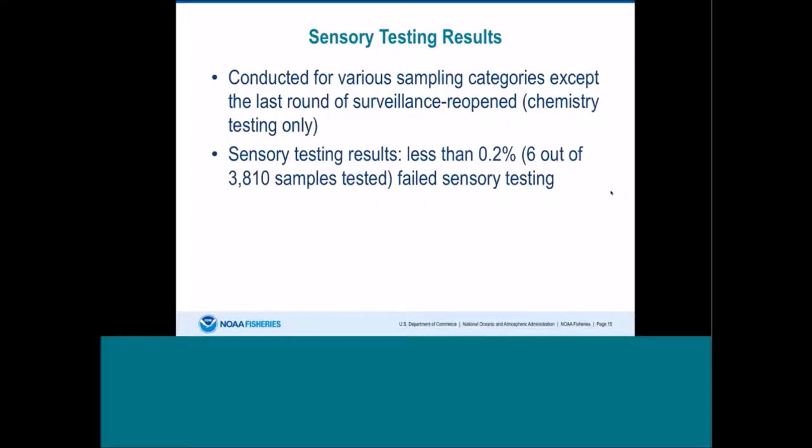As far as sensory testing results, they were conducted for various sampling categories except for the last round of surveillance reopened, which was chemistry testing only. Sensory testing results showed that less than 2.2% failed sensory testing, which was good.